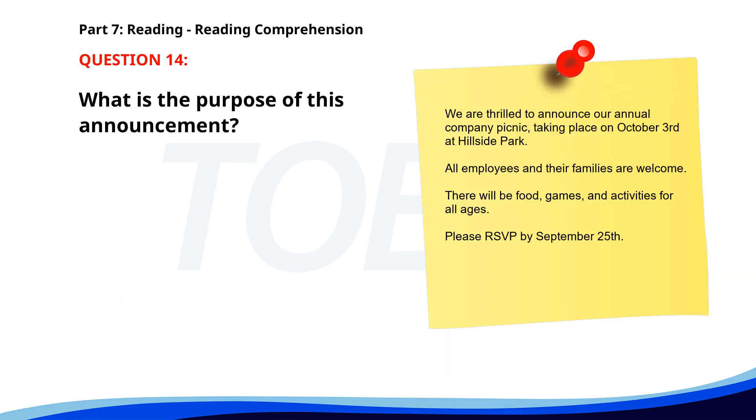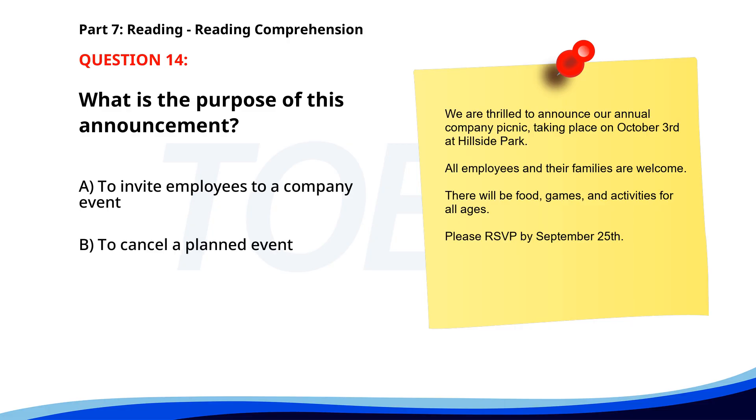Number 14. 'We are thrilled to announce our annual company picnic taking place on October 3 at Hillside Park. All employees and their families are welcome. There will be food, games, and activities for all ages. Please RSVP by September 25.' What is the purpose of this announcement? A. To invite employees to a company event. B. To cancel a planned event. C. To inform about the location of the park. The correct answer is A: To invite employees to a company event.